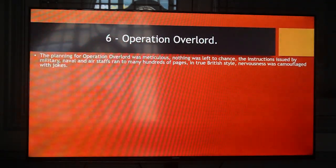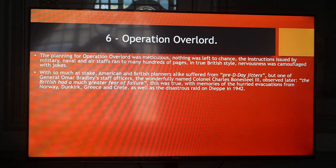Operation Overlord. The planning for Operation Overlord was meticulous — nothing was left to chance. The instructions issued by military, naval and air staffs ran to many hundreds of pages, and in true British style, nervousness was camouflaged with jokes. With so much at stake, American and British planners alike suffered from pre-D-Day jitters, but one of General Omar Bradley's staff officers, the wonderfully named Colonel Charles Bonesteel III, observed later that the British had a much greater fear of failure.